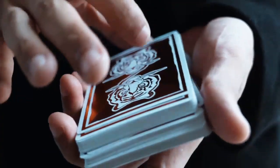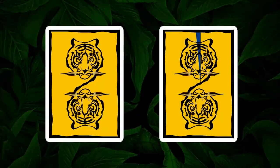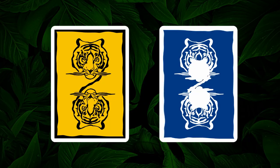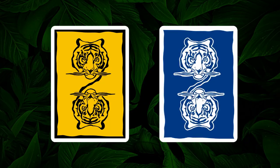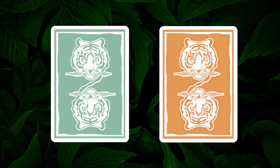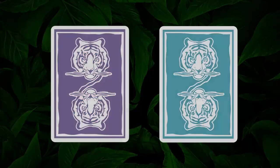Our new Hidden King deck series isn't just a simple color change. Redesigned from the ground up, sporting deeper background colors, a large tiger insignia, and a reverse border. These four new decks are at once truly originals, yet a bold new step in their design.